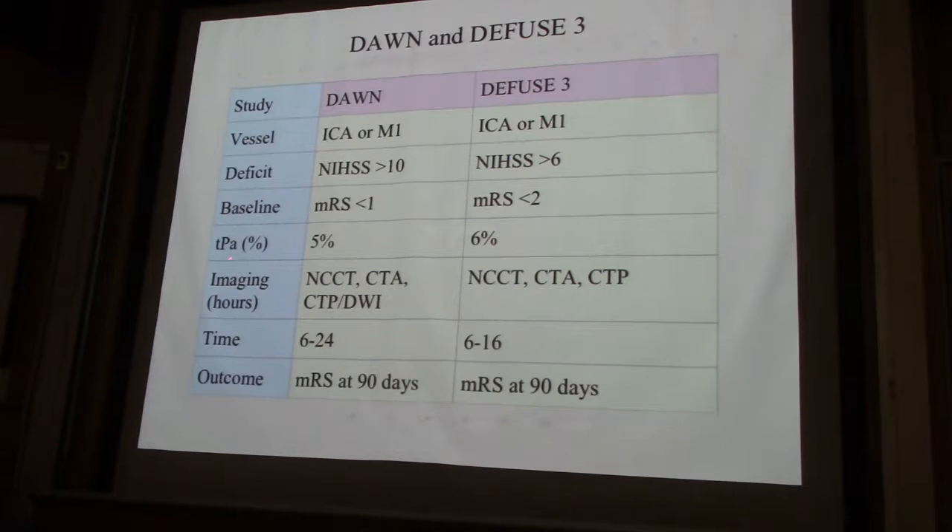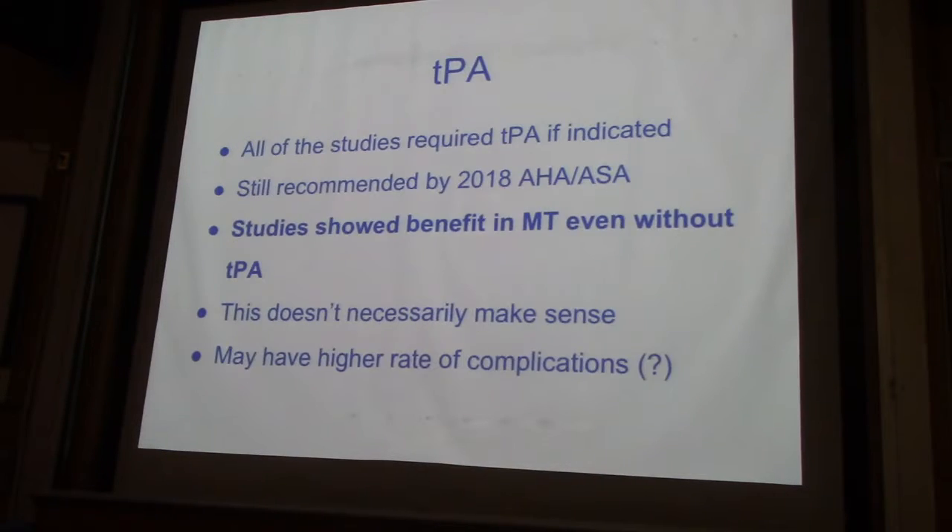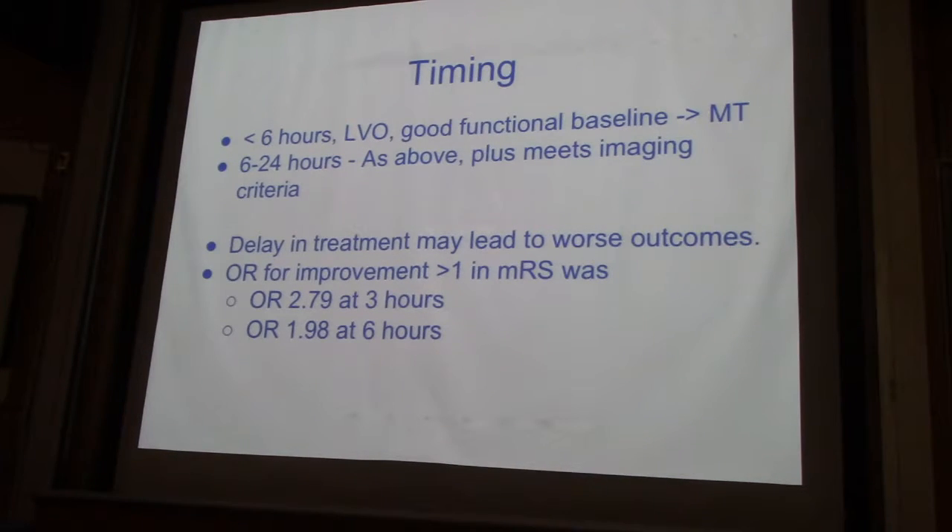Very few patients got TPA in these two studies, and they use very particular imaging criteria. Just quickly, I wanted to reiterate the timing. Under six hours, large vessel occlusion, good functional baseline — get that CT-CTA. If it's there, call your neurointerventionalist.